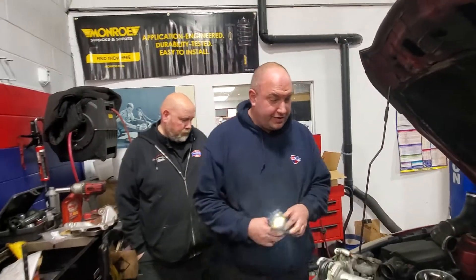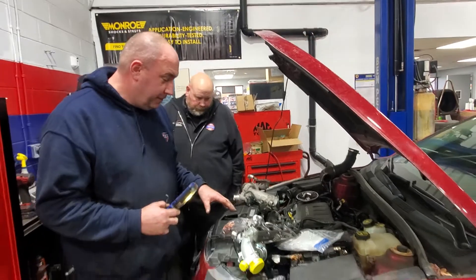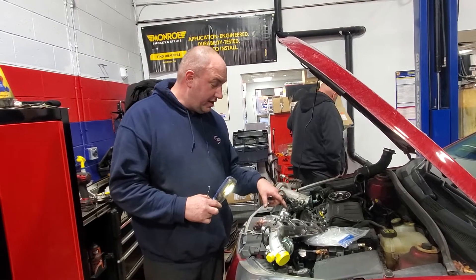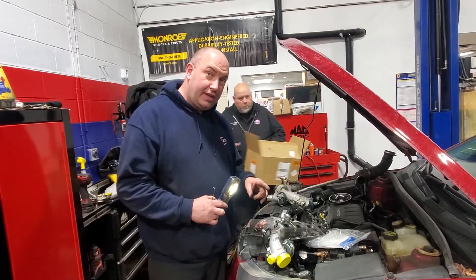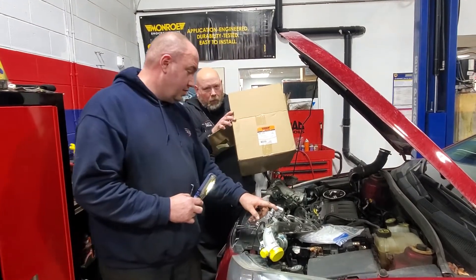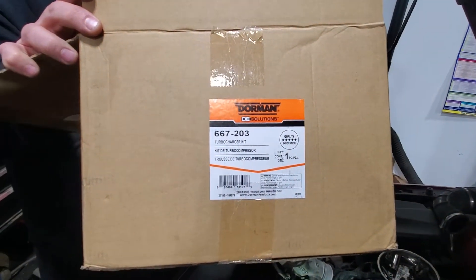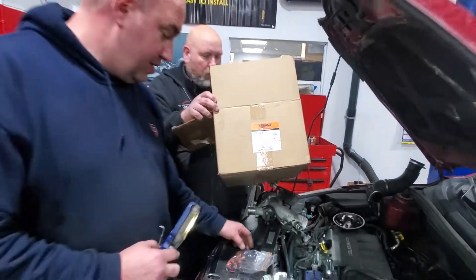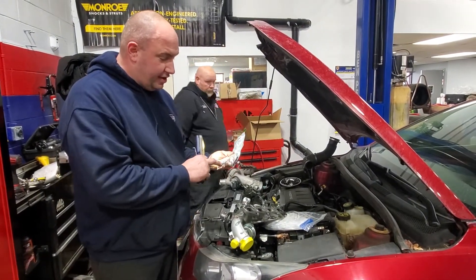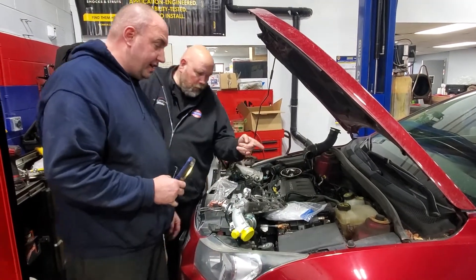Luckily for us, our friends at Dorman have a full replacement unit available here — it's got everything you need to get the job done. You can also get separately the liquid cooler lines. It can be purchased through our friends at CarQuest Auto Parts or Napa Auto Parts, and it is a complete set. It comes with all the seals you need, studs, hardware, blow rings, everything you need — even white gloves.